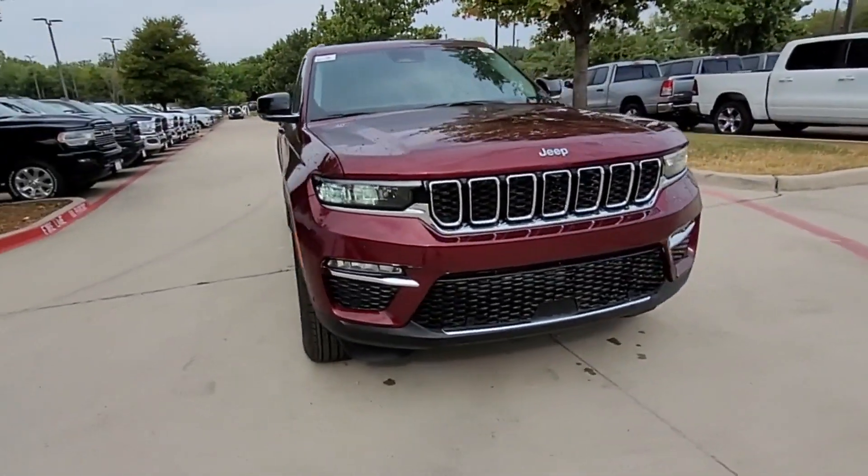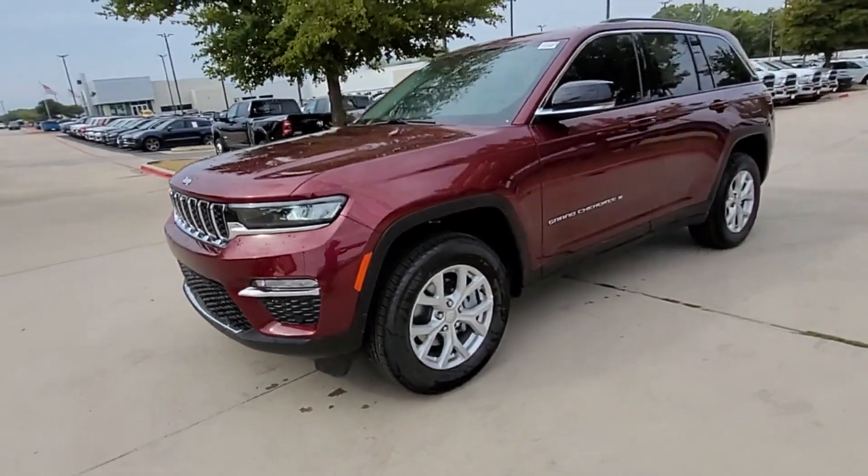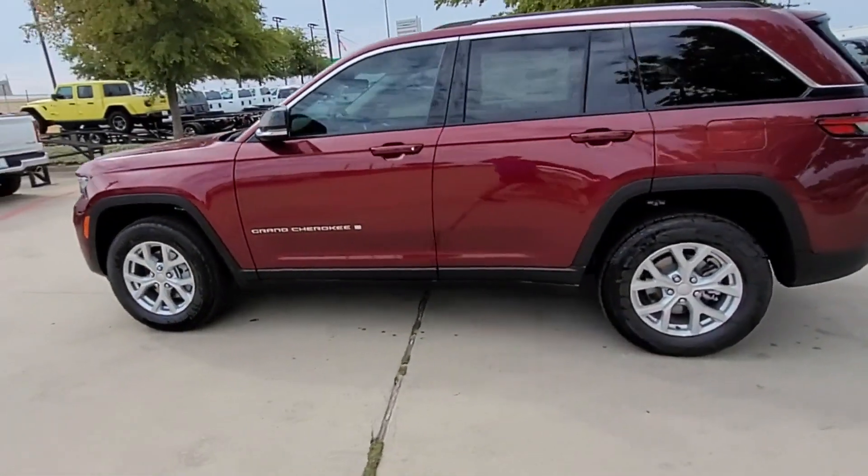2023 Jeep Grand Cherokee. This SUV offers space as well as power and performance, in addition to its fantastic fit and finish.